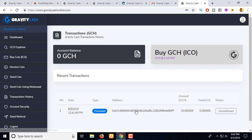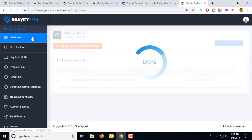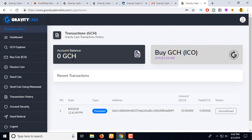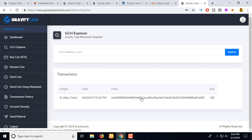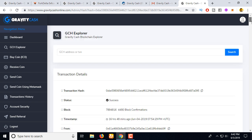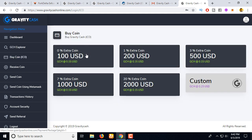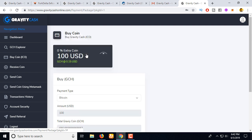I already received 50 coins, but this transaction is not confirmed yet. 24 hours later this transaction will be confirmed and you will receive 15 coins. Here is the dashboard — you can see the coin balance, and you can also view the explorer to see the full transaction history of this coin.